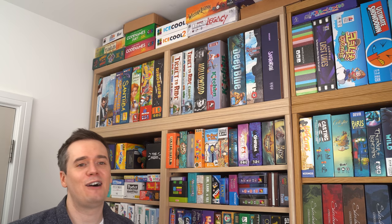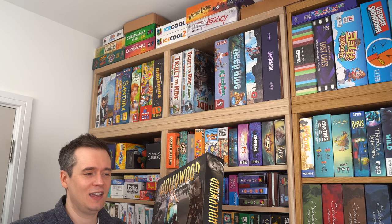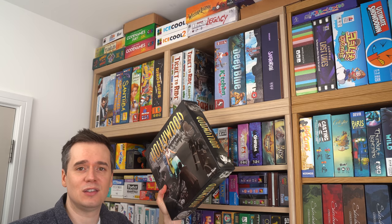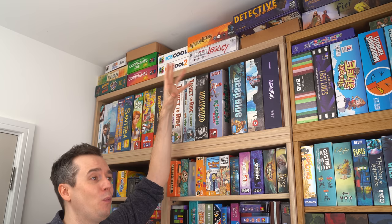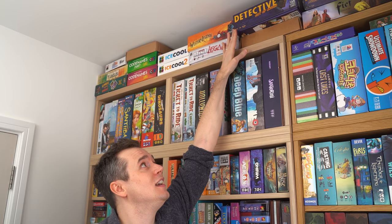Hollywood Golden Age is one of my favorite Reiner Knizia games. What a look to it — it's about creating movies, which is a theme I love. It's got all artwork based on famous actresses and actors from that time, like Audrey Hepburn. It's a beautiful looking box. Western Legends has been a real favorite lately — one of the few big games I got to play in that lockdown window where we were allowed to see people, and I had an absolute blast. Detective City of Angels is one I've been waiting to play for a long time — I've only just got it, haven't played it yet, but it's big so it has to go up there.